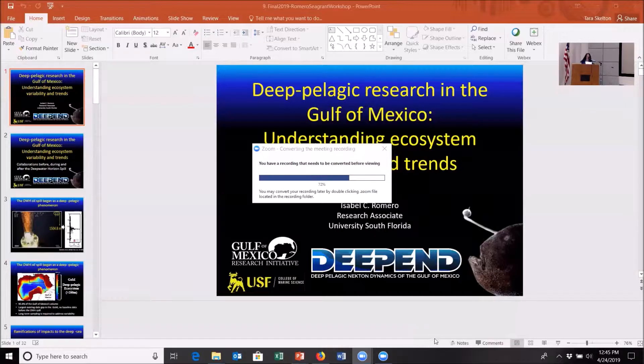Our next speaker is Dr. Isabella Romero. She earned her PhD in Ocean Sciences from the University of Southern California in 2009 and has worked in several projects in contrasting areas such as mangroves, wetlands, and lakes, and joined the University of South Florida in 2011.